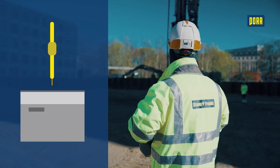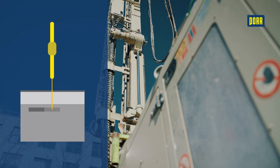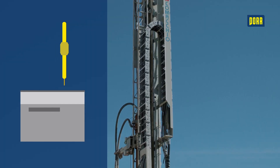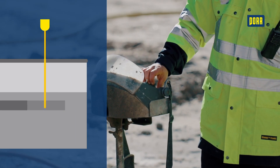To produce the sealing slab, the drilling rig is aligned with the nozzle rod above the starting point of the borehole and a cement slurry is applied while the borehole is being drilled. When the drill bit reaches the target depth, we inject a cement slurry into the ground under high pressure via the jet monitor.